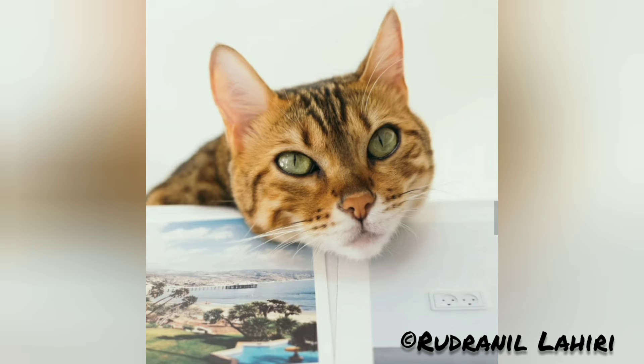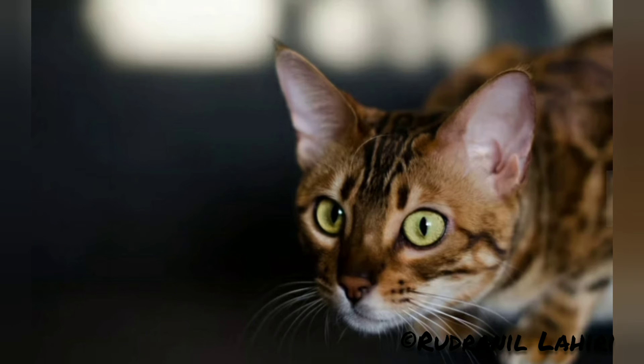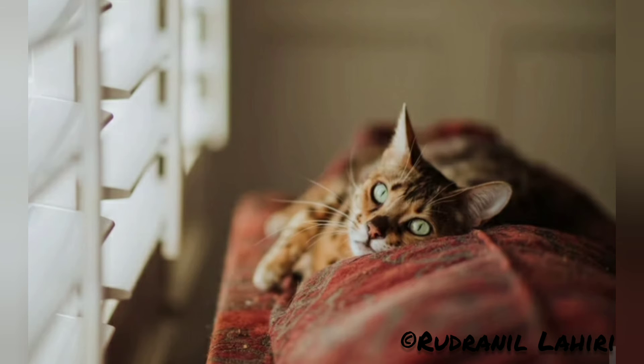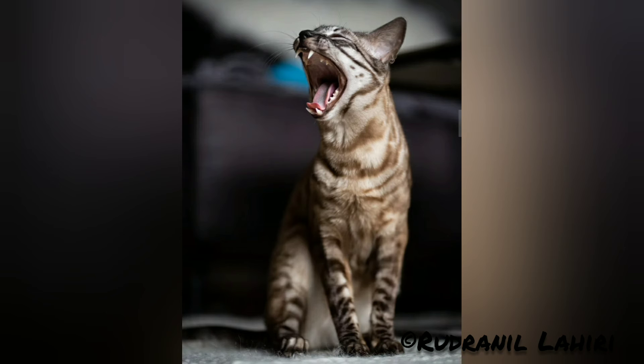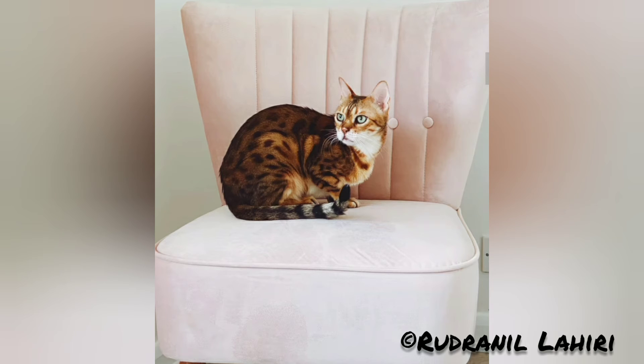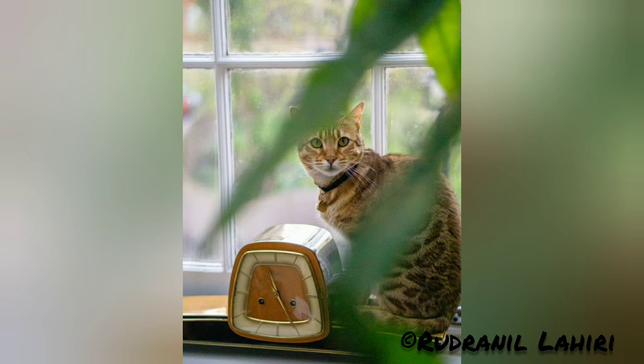Their golden shimmer comes from their leopard cat ancestry, and their coats may show spots, rosettes, arrowhead markings, or marbling. They are an energetic breed which needs much exercise and play. The earliest mention of an Asian leopard cat domestic cross was in 1889, when Harrison Weir wrote of them in 'Our Cats and All About Them.'